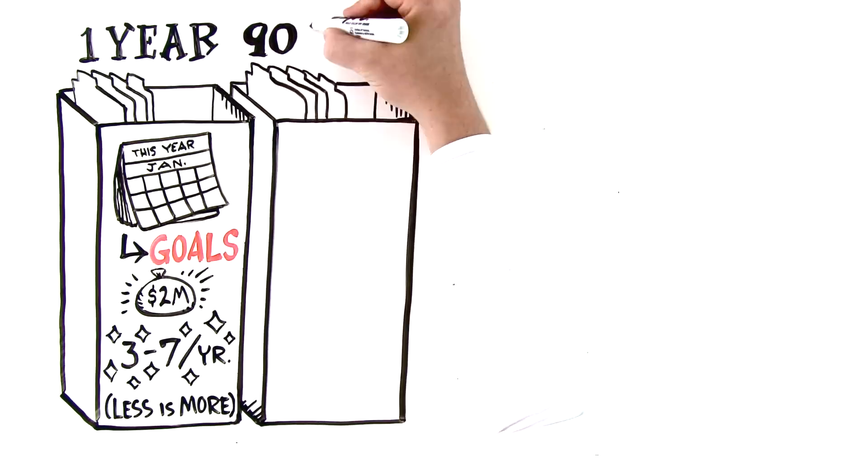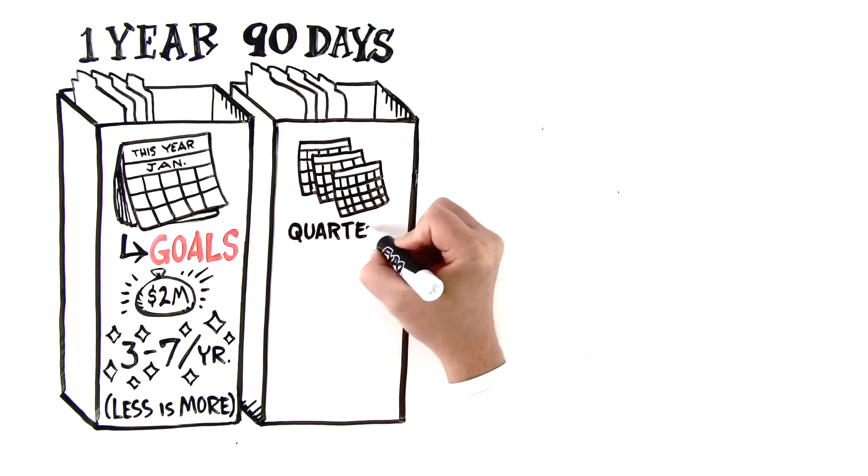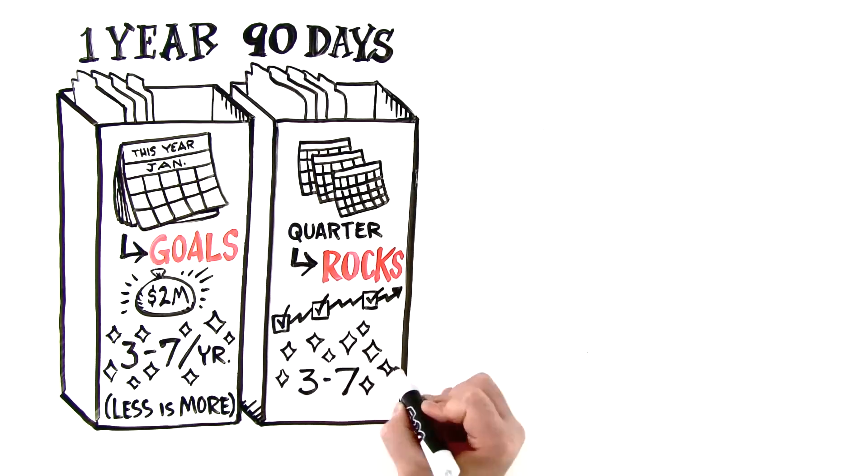The second compartment is the 90-day compartment. This is for initiatives that need completion this quarter. We call these priorities rocks. Once again, the magic number is three to seven per quarter.